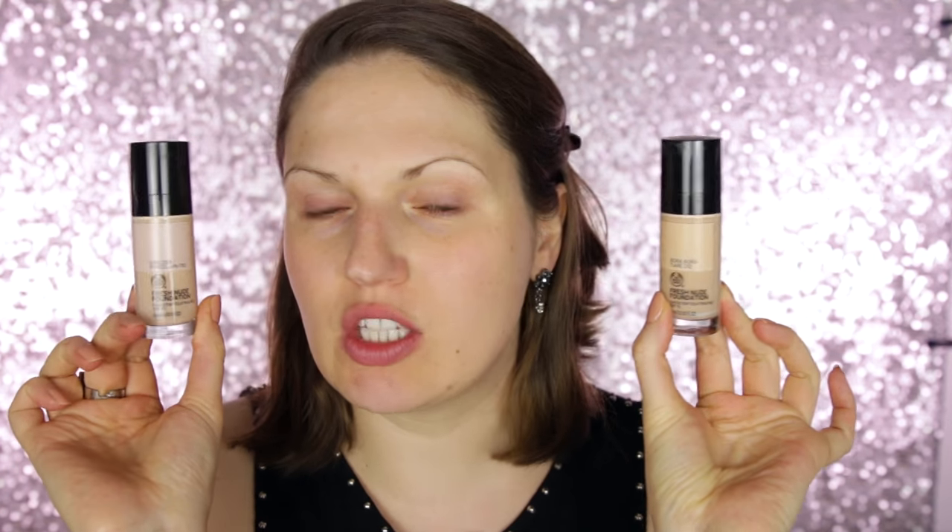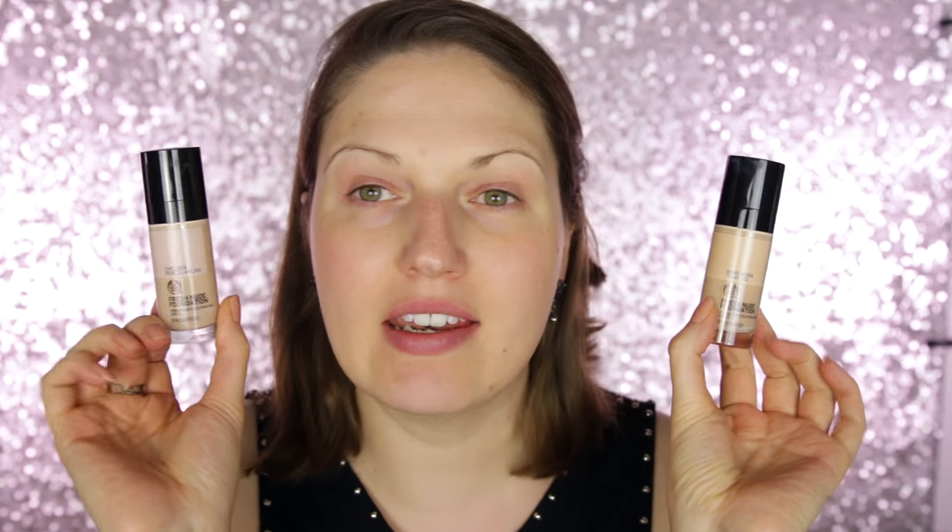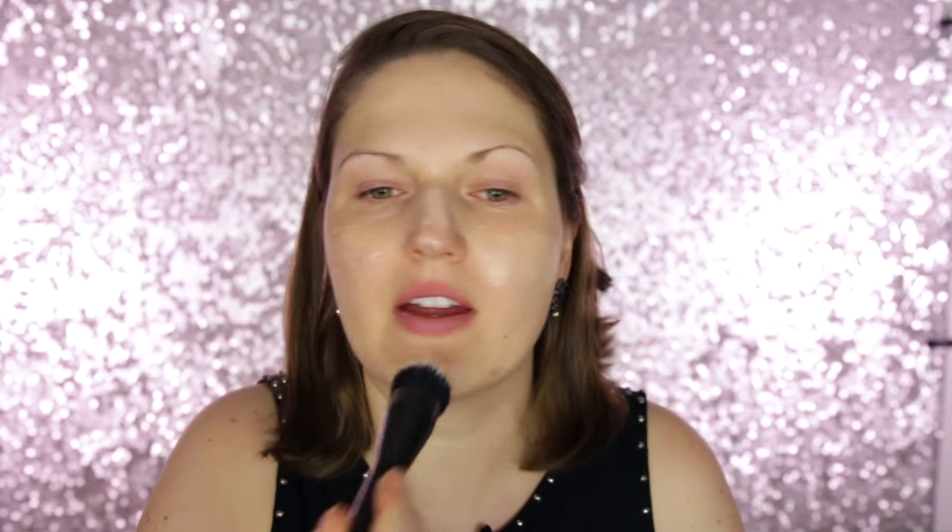Without further ado, let's jump into this look — I really hope you'll like it and try it out for fall. To start, I'm going to use the All In One Insta Blur, a primer that helps foundation go on more smoothly and smooths out any enlarged pores. Next I'm using the Fresh Nude Foundation in two shades blended together: Bora Bora 012 and Chelsea Porcelain 010. I dab it all over my face with a foundation brush and buff it in, then use a makeup sponge to blend it out for a very smooth application.